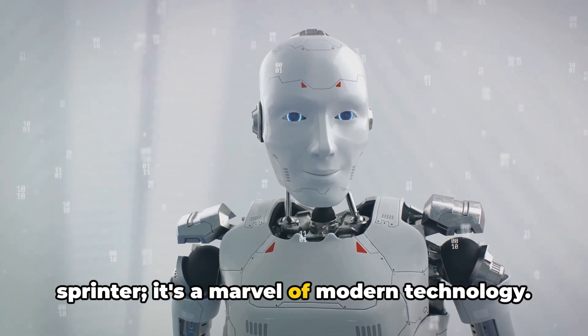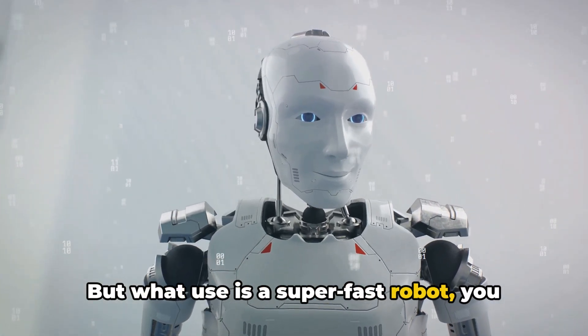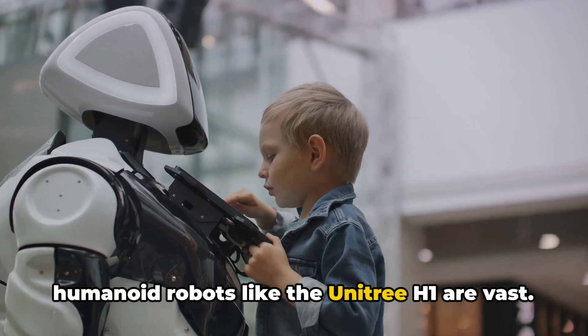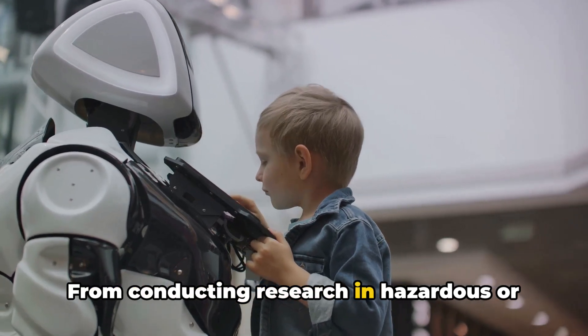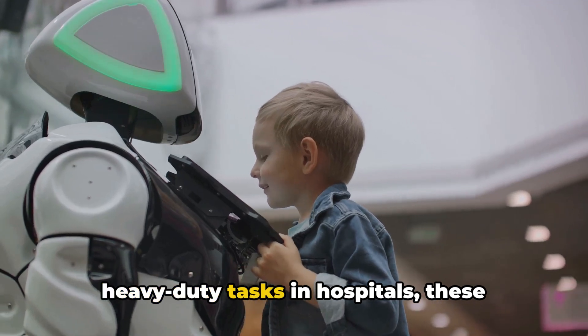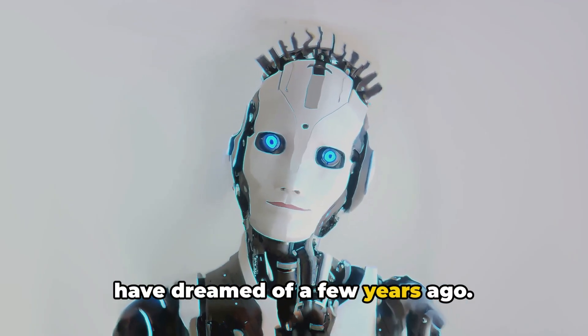The H1 isn't just a record-breaking sprinter — it's a marvel of modern technology. The potential applications for humanoid robots like the Unitree H1 are vast, from conducting research in hazardous or inaccessible environments to performing heavy-duty tasks in hospitals. These machines can help us in ways we could only have dreamed of a few years ago.